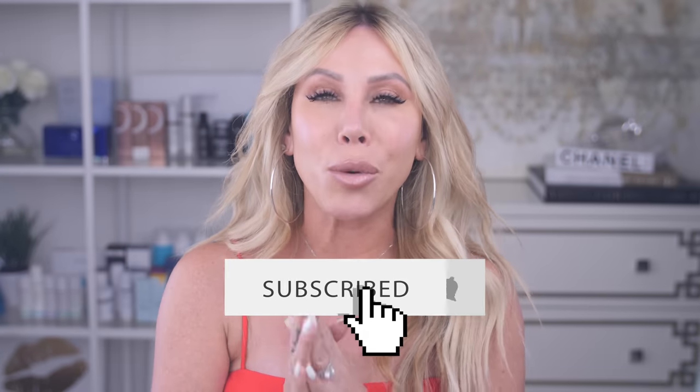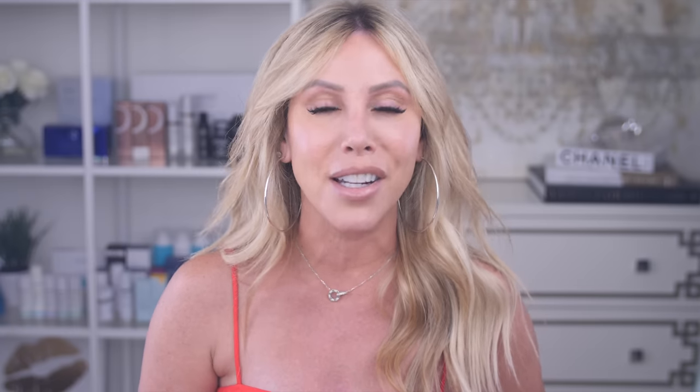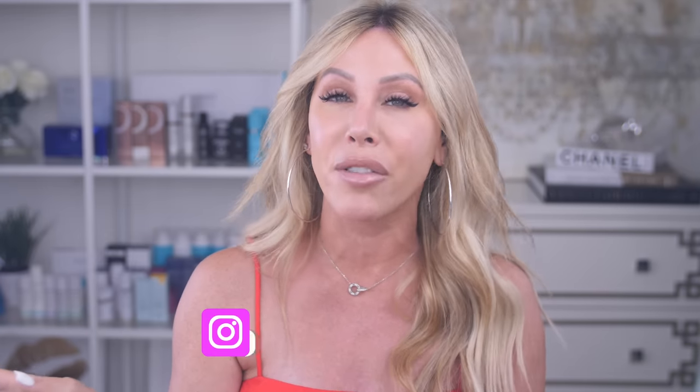Before I dive in, don't forget to hit the subscribe button and join our Skin Truth family — you will get your best skin of your life, no matter what age. Hit the bell notification so you never miss a video. Also follow me on Instagram for daily skincare tips and routines, and products before they even launch. Now let's dive in — this is a game-changing powder for more mature skin, though it's good for everybody.